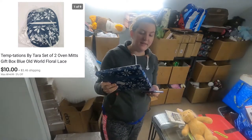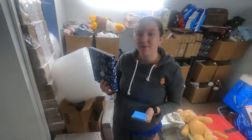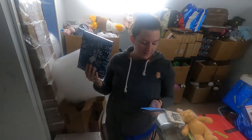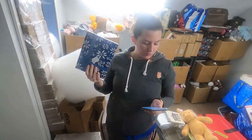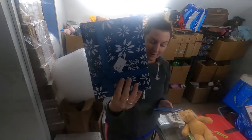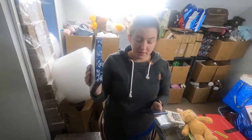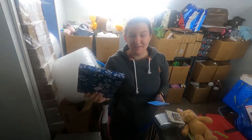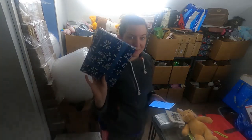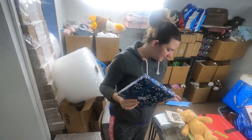Next is a set of Temptations Bakeware oven mitts. I love this brand personally — it seems like most people who like this brand have their own color they like and stick with. I found these at my local Salvation Army for $2. These are the Old World style — it's a mixture of Old World and Floral Lace. They are blue. I collect the lighter blue with brown piping, so this is the reason I didn't keep it. This one sold for $10 plus shipping.